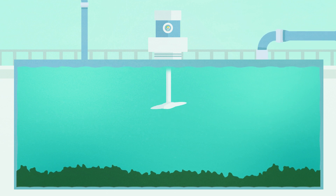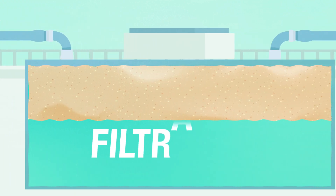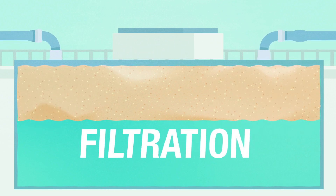Also, activated carbon is added continuously to the water to further improve taste and odor for drinkers. The clear water on top flows to a filtration tank where it passes through sand that filters out smaller particles such as dust, parasites, bacteria, viruses, and harmful chemicals.